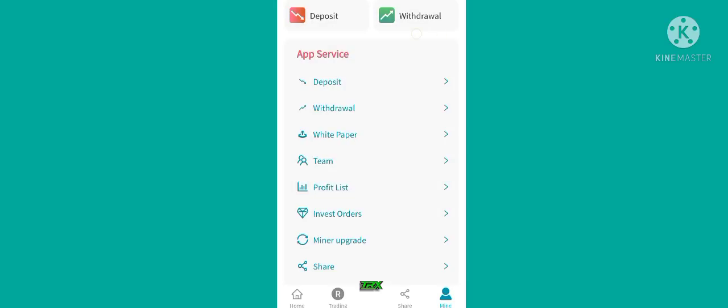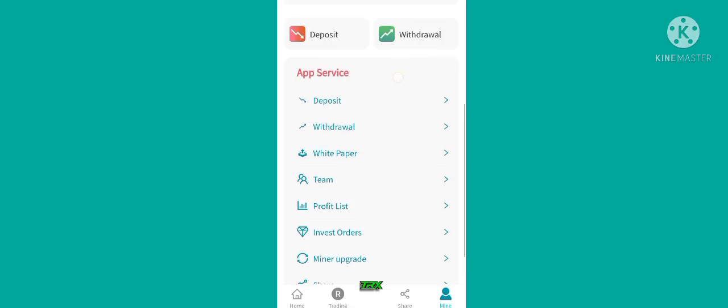Now I will show the option of team. Simply click on team and you can see this type of interface. Here you can see level one, level two, level three — all showing zero. The numbers are automatically increased when your friends join this site with your link.